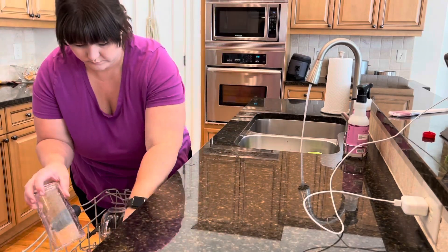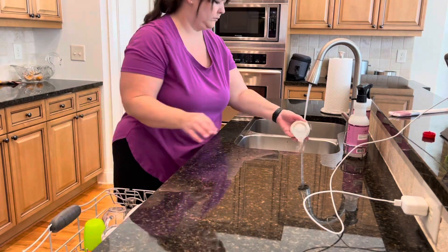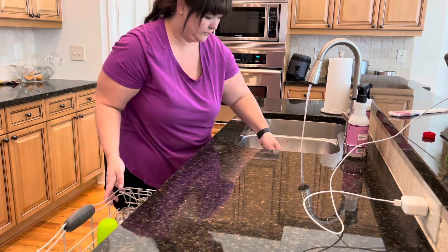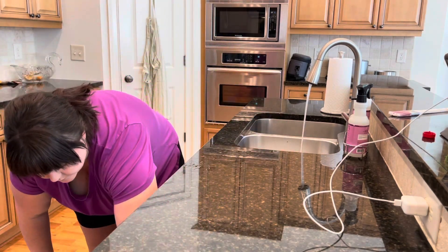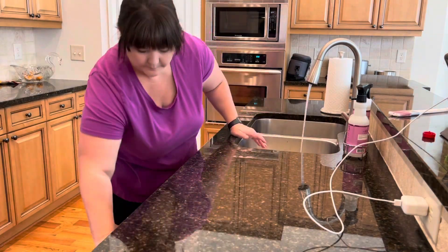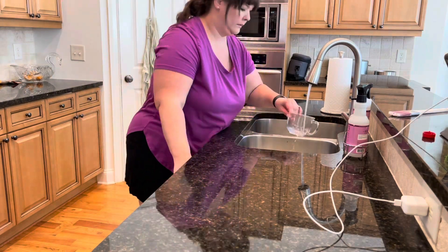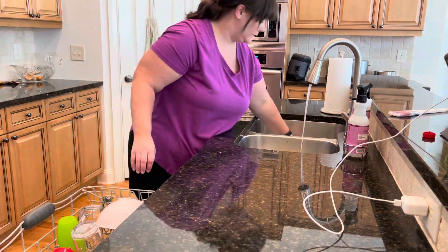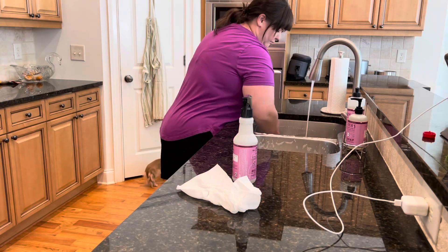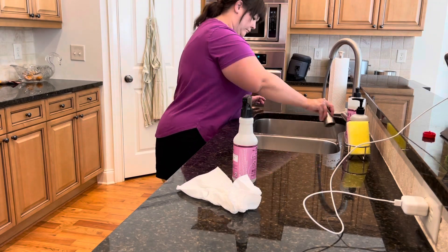Now that I've gotten my laundry started, I like to move into this part of the kitchen. If there's any dishes from breakfast, I like to get those loaded up into the dishwasher. I do try to run it at night, so in the morning I unload it. This particular day I didn't have to unload — I just needed to load what was in the sink. I like to give my sink a nice little scrub with the Mrs. Myers dish detergent and just make it fresh for the day.